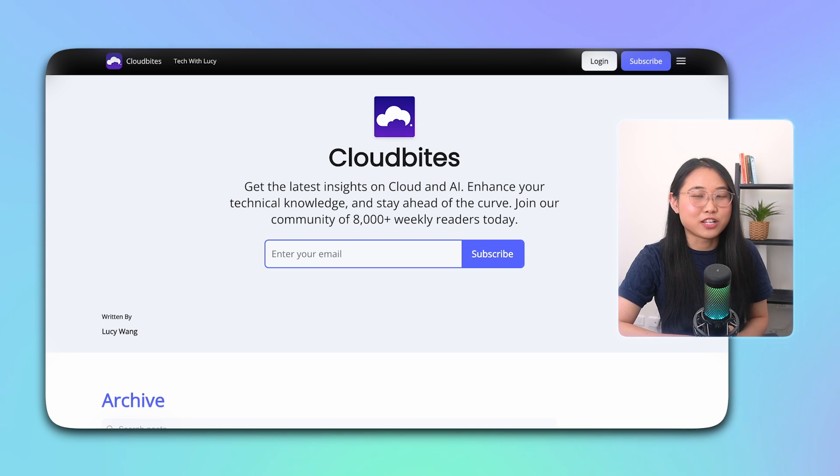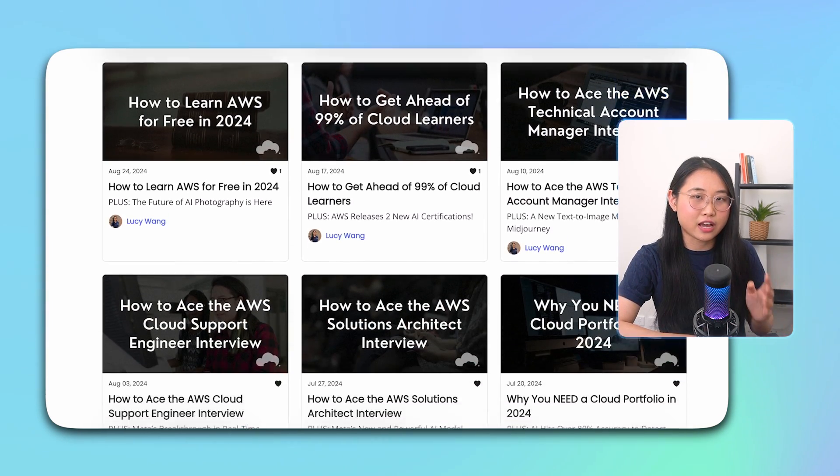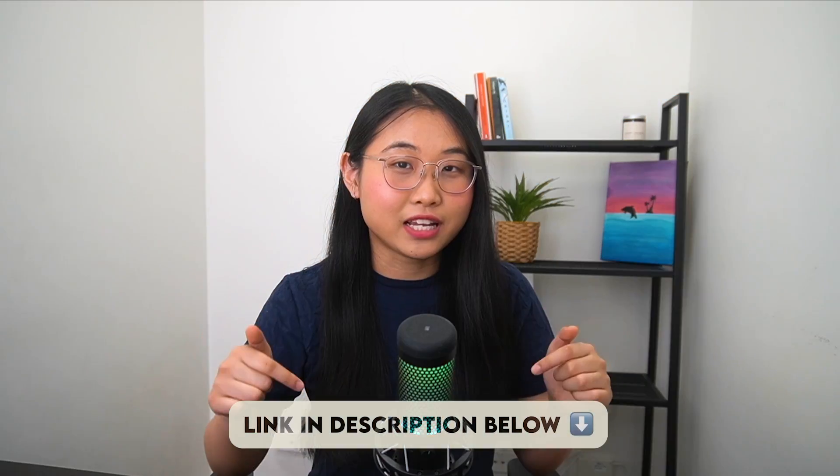Before we begin, I'd like to mention that I have a free email newsletter called cloudbytes.ai where every week I share learning tips on cloud and AI. Make sure you sign up to that if you're interested in staying up to date. I'll leave a link to it in the description below. Alright, let's get into it.